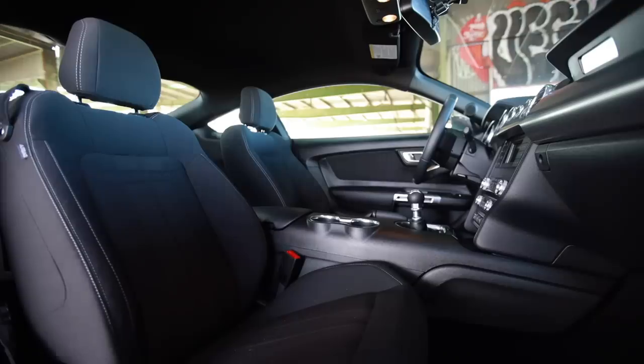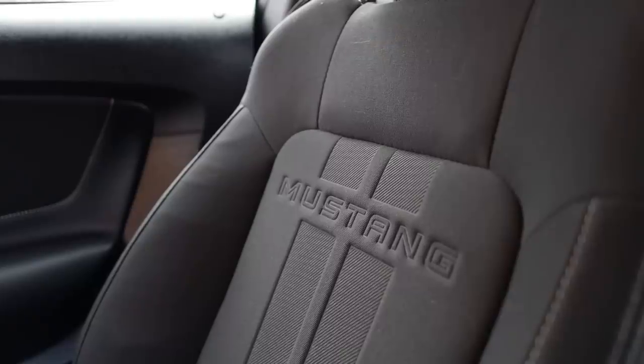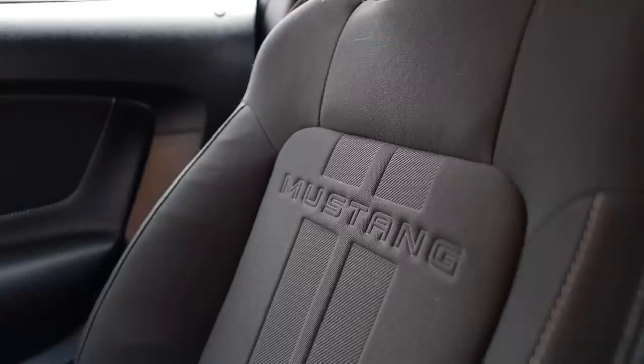The seats in here — the bolstering is not bad, it's actually pretty good bolstering. I love these seats; they're just cloth but they're comfy and they look good, and that's all that matters. I'm actually a fan of going cheap on the seats. How many times can I say 'seats'? There is my head smacking the rear glass.